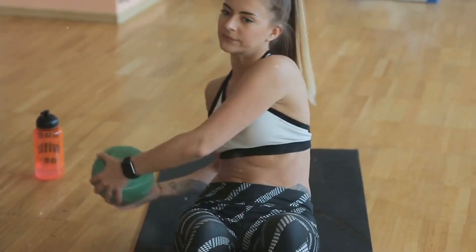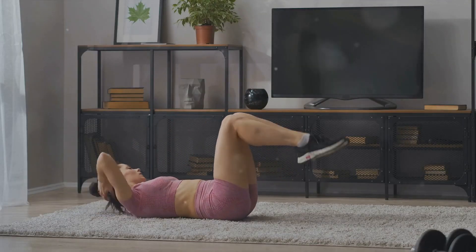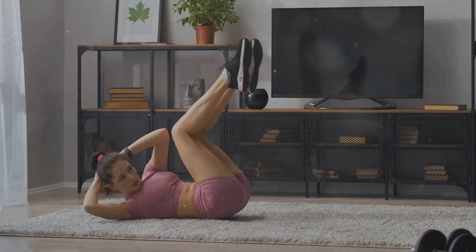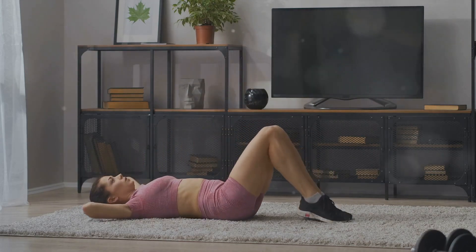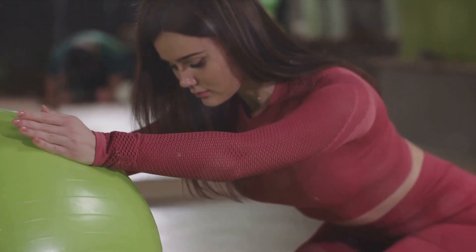Last but not least, we have the Russian twist. Sit on the ground with your knees bent, pull your abs to your spine, and lean back a few inches while keeping your back straight. Hold your hands together at your chest and twist your torso to the right, then to the left to complete one rep. This exercise is perfect for targeting your obliques, those muscles on the sides of your stomach.